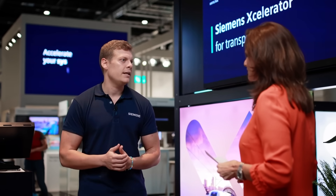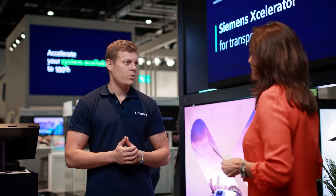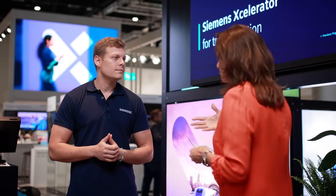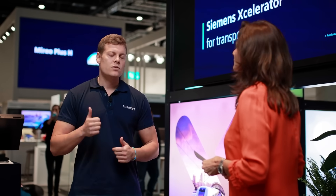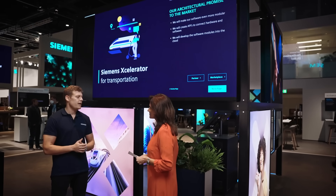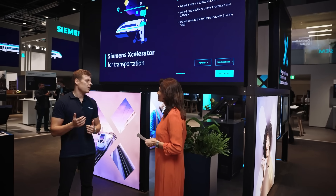Pillar two is our powerful ecosystem of partners, and thirdly there's a marketplace to exchange, collaborate, and do transactions. The core is our portfolio — we currently have two portfolio families at Siemens Mobility: Mobility Suite X, geared towards passengers, and Railigent X, geared towards asset owners, operators, and maintainers. With the accelerator, all portfolio elements must fulfill certain criteria: they will be more modular like lego building blocks, we will create open APIs for data exchange between hardware and software, and everything will be in the cloud to lower the entry barrier and allow fast rollout.